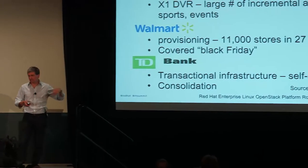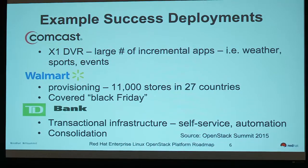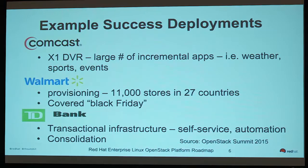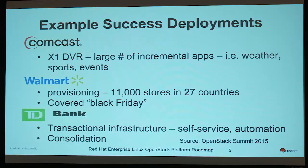Here are some examples of successful deployments cited at the OpenStack Summit. Comcast uses OpenStack to run the whole back-end server part for their X1 DVR set-top box, quickly spinning up customized applications for events like a soccer tournament or social media flash. Walmart has over 11,000 stores in 27 countries doing all back-end processing on OpenStack — it ran through last November's main shopping season, and amazingly they only have about 15 guys running the whole department.